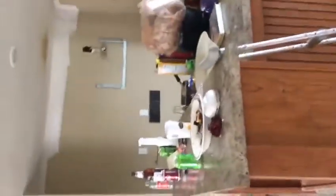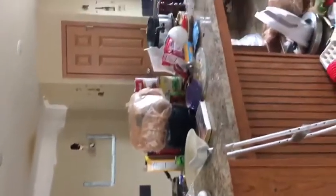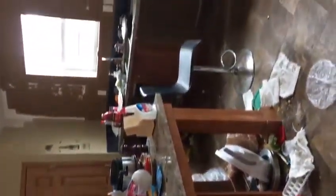Here's the kitchen and it is full — right here.